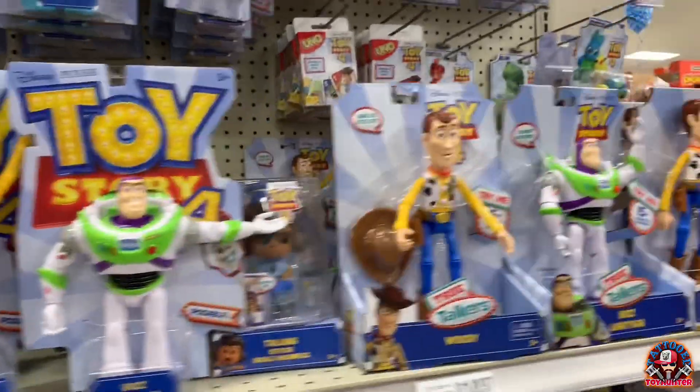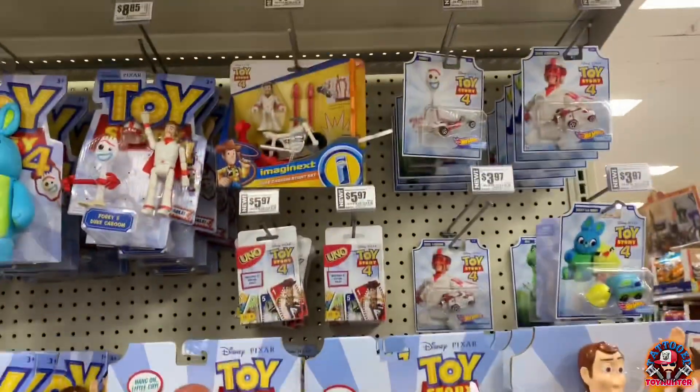They've got a ton of Toy Story 4 figures. These are nice, I dig it.